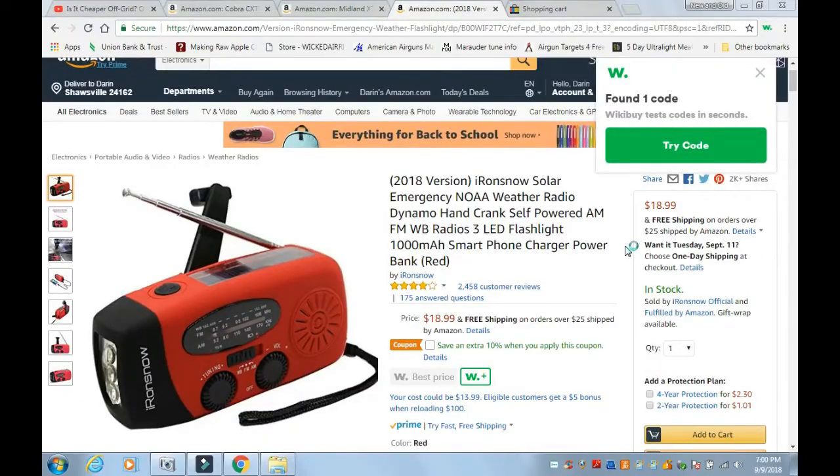It does come equipped with a flashlight. I'll include a link so you can go online and look for it. You just want to search for AM FM WX — WX stands for weather — and most of them will also have a flashlight.